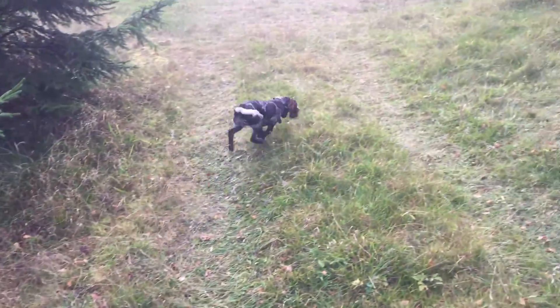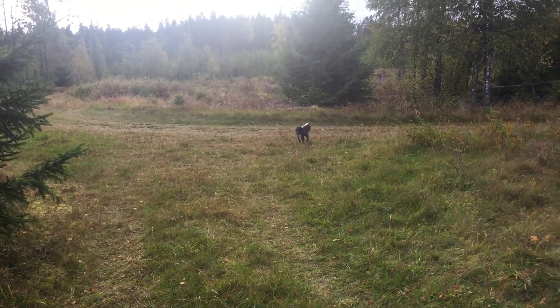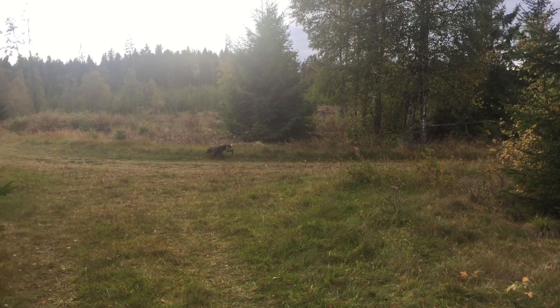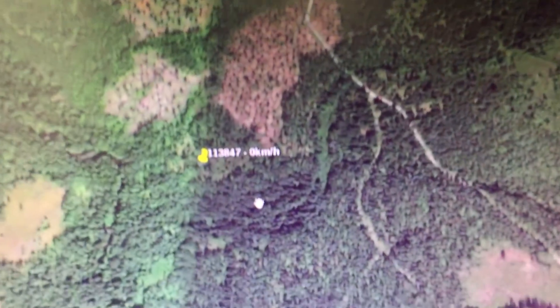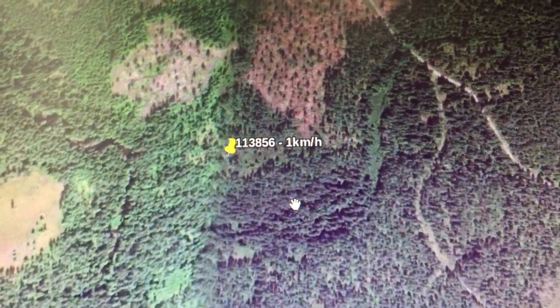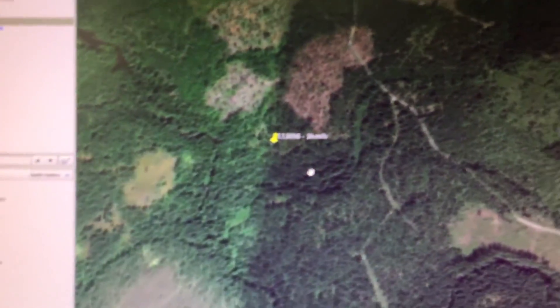Hello. I'm currently looking at a dog in the forest. My friend is out hunting with his dog, and I built a GPS collar for it. Here is the dog in the forest, and you can see where it is and how fast it's going.